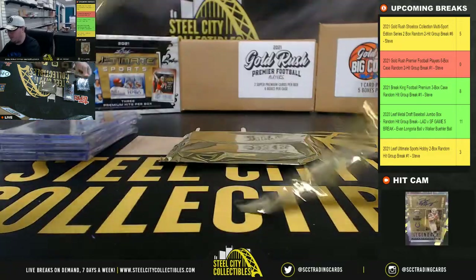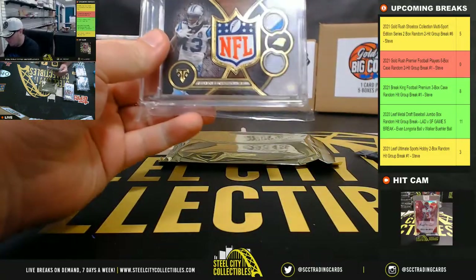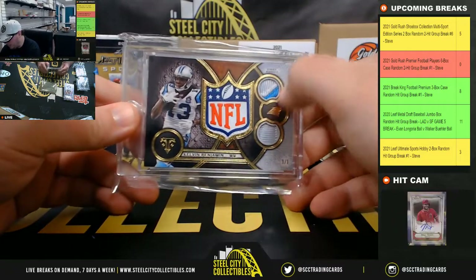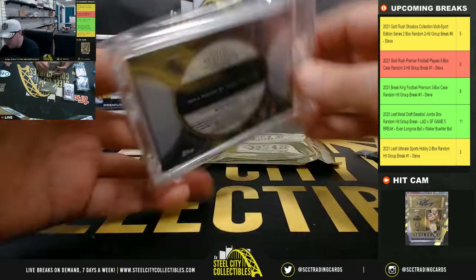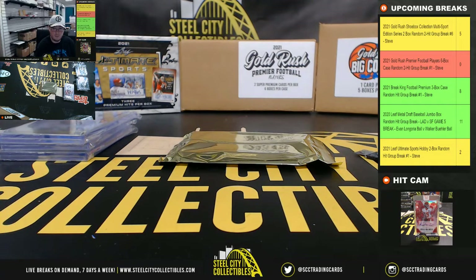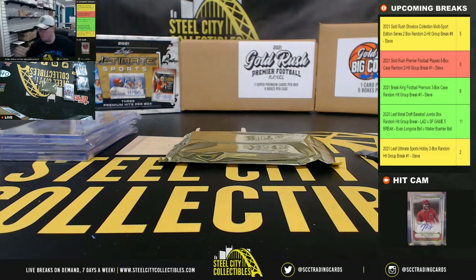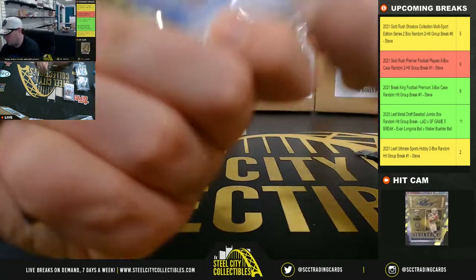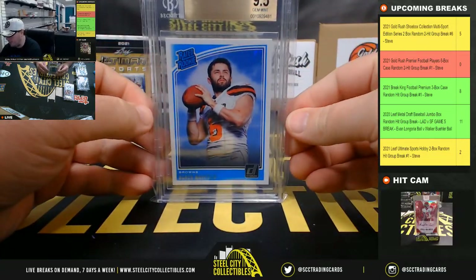And our final box here, we've got a Kelvin Benjamin — beautiful patch right there, the NFL Shield, one of one — from 2015 Topps Triple Threads. And we've got a Baker Mayfield Donruss Rated Rookie, BGS 9.5.